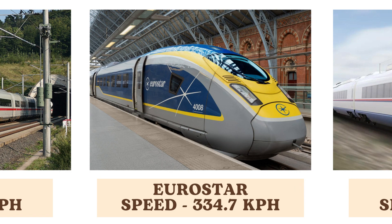The Eurostar, connecting London with Paris and Brussels, reaches speeds of 334.7 kilometers per hour. It provides a high-speed rail link through the Channel Tunnel, offering a convenient alternative to air travel.